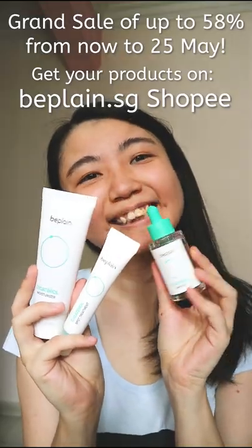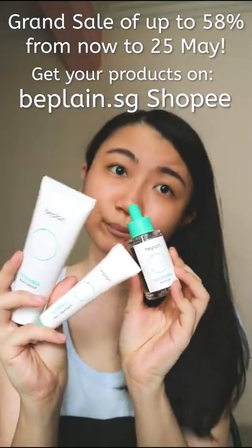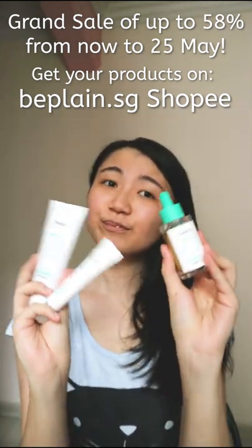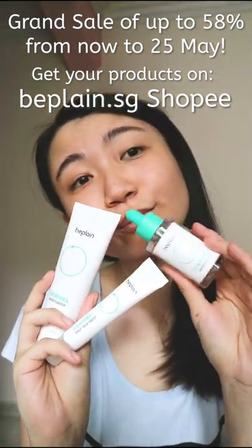Voila! From now to 25th May, B-Planes is having a grand launch sale with up to 58% off on their Shopee store. They have a wide range of products available, so check them out now!